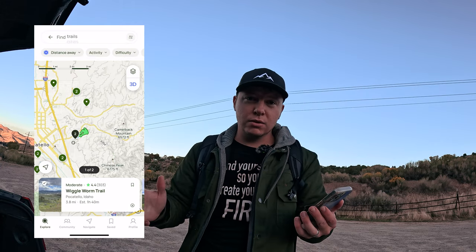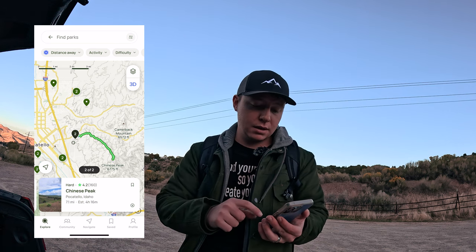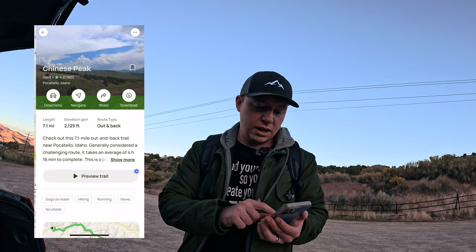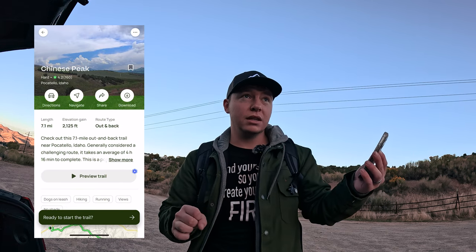I use AllTrails — that's the app I use to find all the trails I go on. The other day I did a vlog where I said there are some red trees up on that mountain and I want to go hike to them. I thought that was the Wiggle Worm Trail, but it's actually Chinese Peak, which both start from the same place. So we're gonna be going on the Chinese Peak one and see if we can find those pretty red trees up at the top.